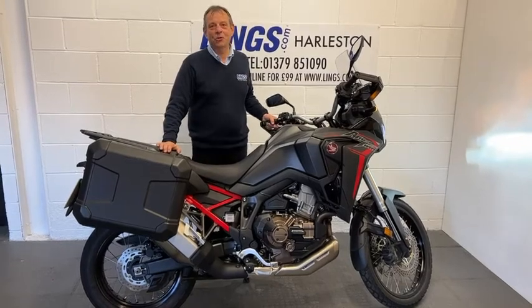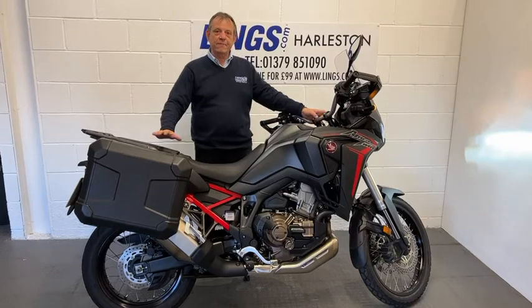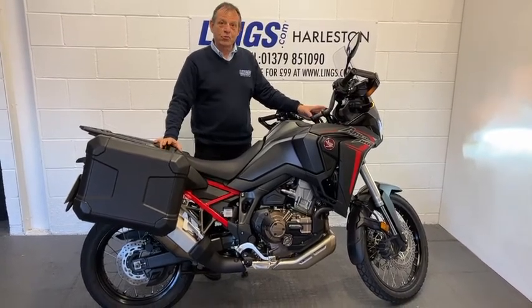Hi, it's Bob from Lynx Honda Motorcycles here in Halston. I'd like to present to you this Honda Africa Twin CRF 1100. This is the newer version of the current bike, which is really nice.